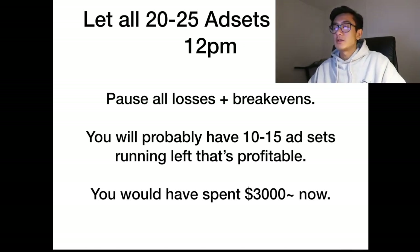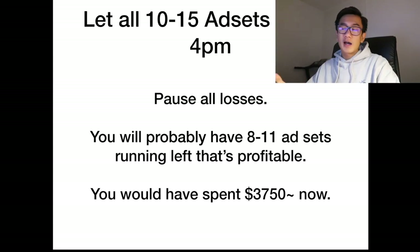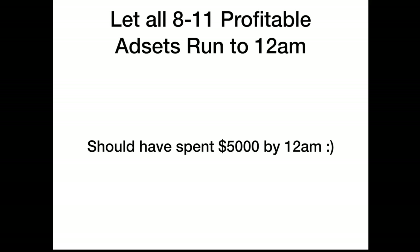Remember, the ratio of winners is high because these ad sets have already been proven in your testing phase. You'll have spent roughly $3,000 at this point. Now let your remaining 10 to 15 profitable ad sets run till around 4pm. At 4pm, pause all the losses — the ad sets that aren't profitable. You'll probably have 8 to 11 ad sets left running that are profitable, having spent around $3,750 in total.